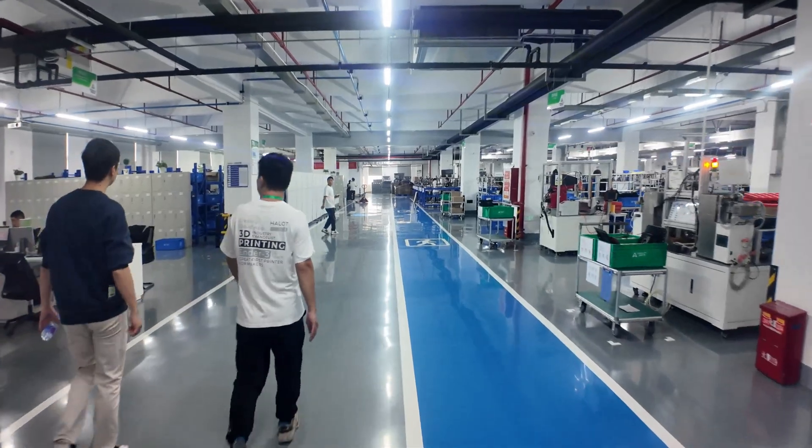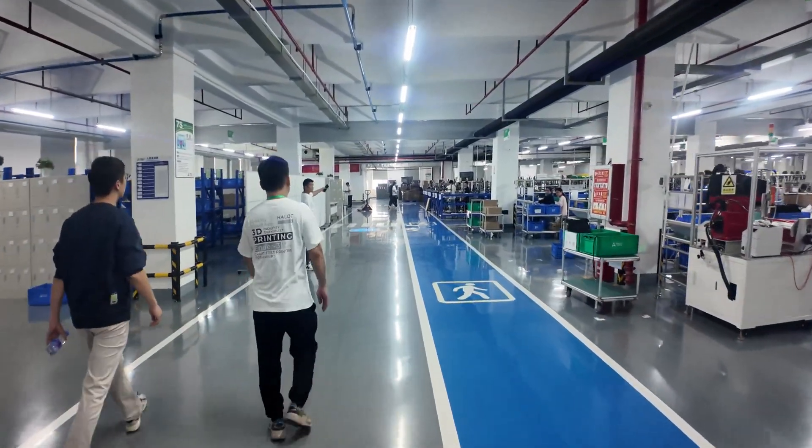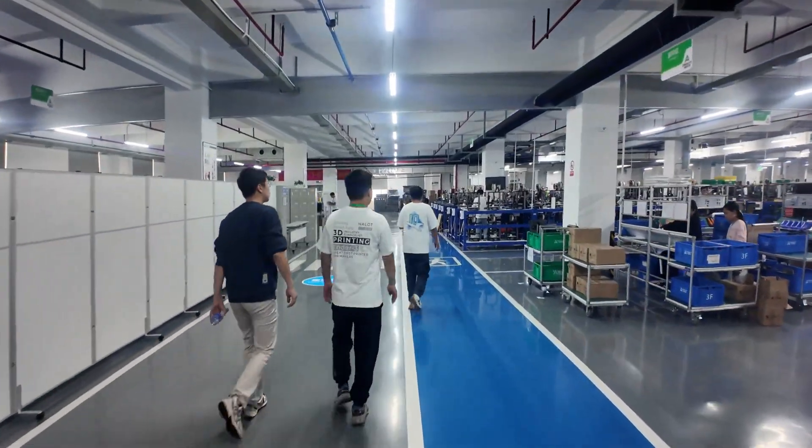We're back at the Creality factory in Huizhou, near Shenzhen in China. And we were walking around and found the Creality High.